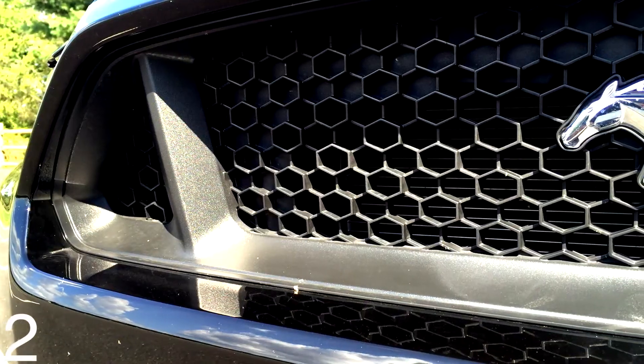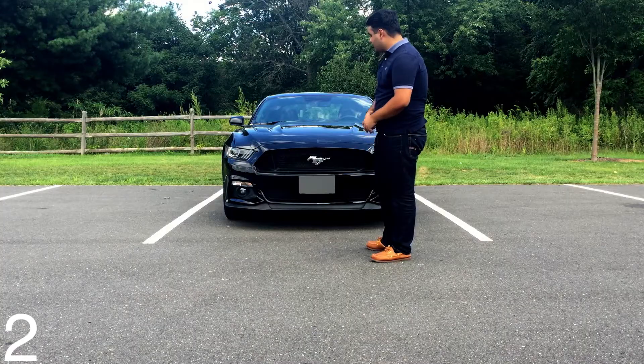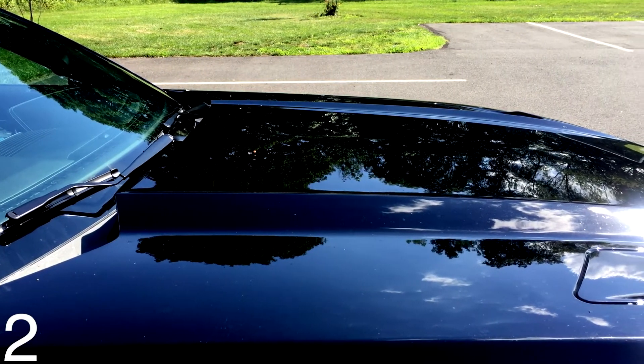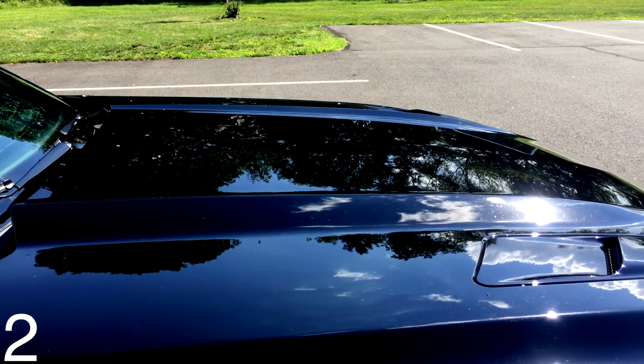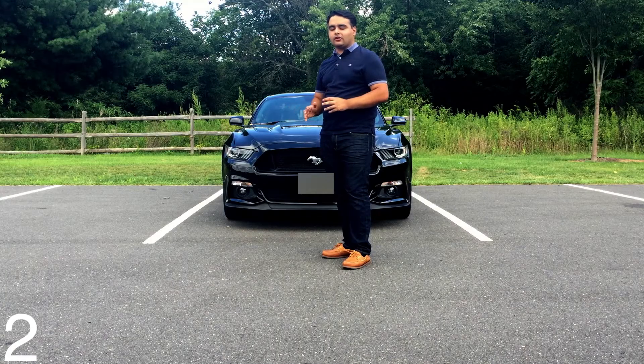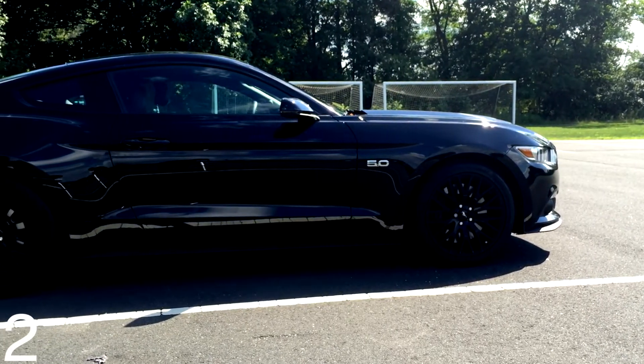It's also got a decent-sized splitter, and the hood looks really aggressive with all the creases, the bulge, and the contours. The front end looks amazing. The profile of the car is also amazing, with the long hood and the fastback roofline — it really looks beautiful but aggressive at the same time.